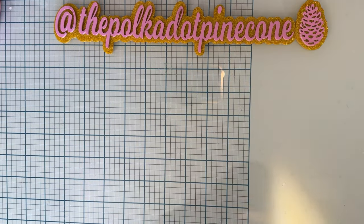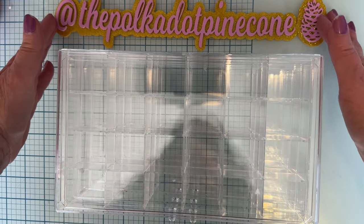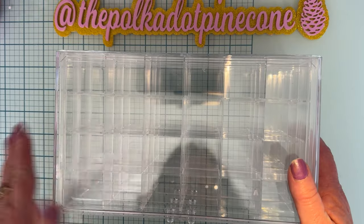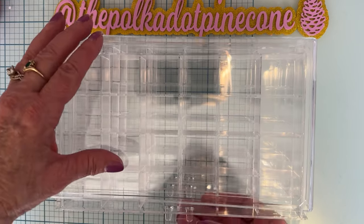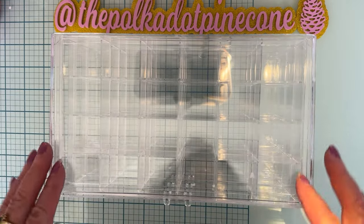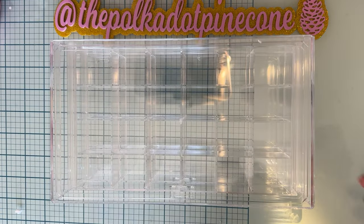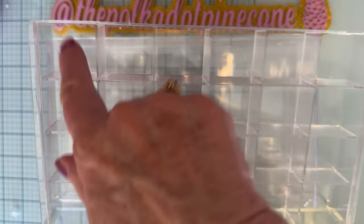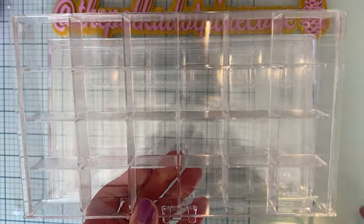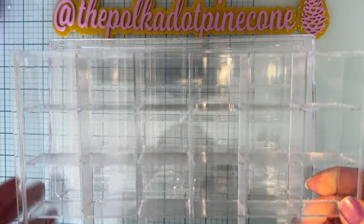Next, I got another one of these. I think I mentioned in my last video that I was going to get another one. After I got the first one to put everything away, I really liked it - I liked how it stacks. It's got these little grooves so you can stack on top really easily. There are three drawers and all of them come out, so you can just take one drawer to your desk. There are 24 squares in each drawer, which makes it super handy.